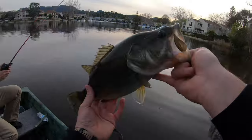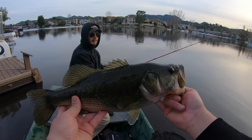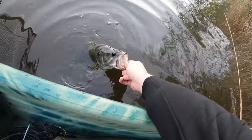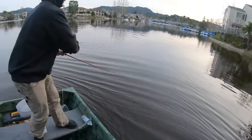Finally got it done! First bass of the year for me right here. Look how pretty he is — he's got good colors on. All right buddy, appreciate you, thank you for coming to play. First bass for 2023! Later buddy, appreciate you. Drake's on — let's go, Drake!